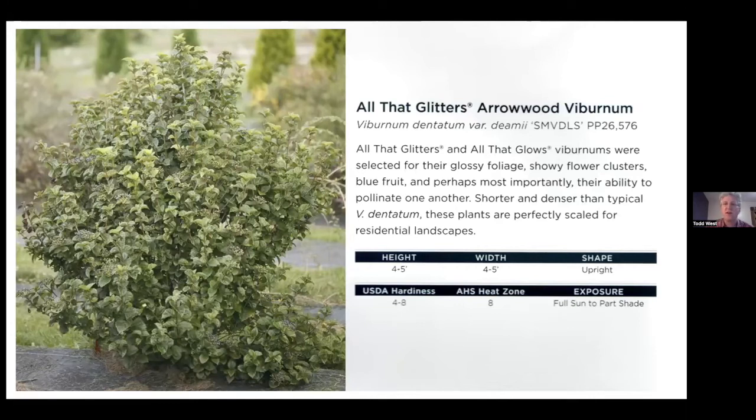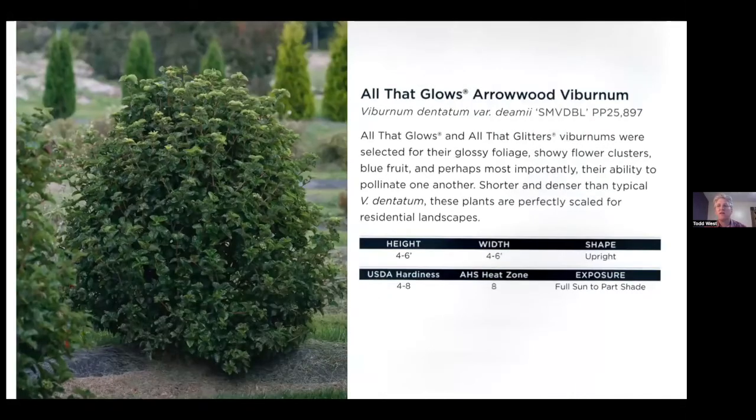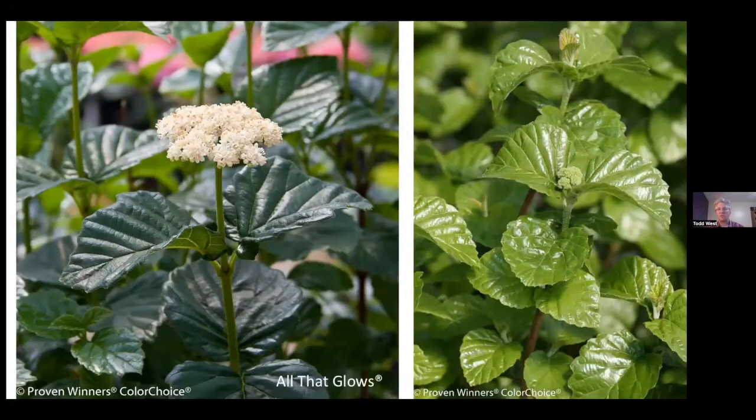Viburnum — there are some new ones. This is an arrowwood viburnum called All That Glitters, selected for their glossy foliage. You'll have the standard blue fruit, but you get super glossy foliage, almost like somebody has polished the leaves. There's also All That Glows — a slightly shorter version, but again with really clean, glossy foliage. A close-up really shows it — it looks like somebody has actually polished it, giving a nice brightening effect in the landscape.